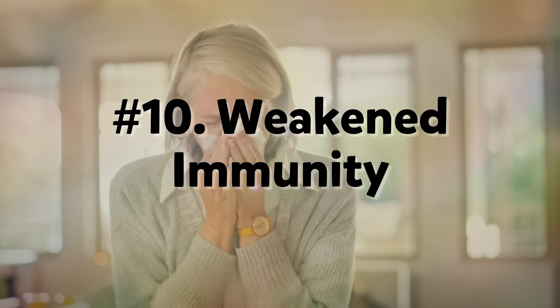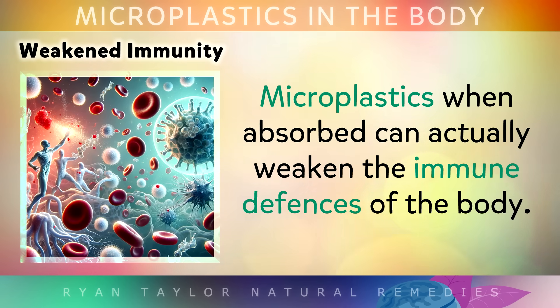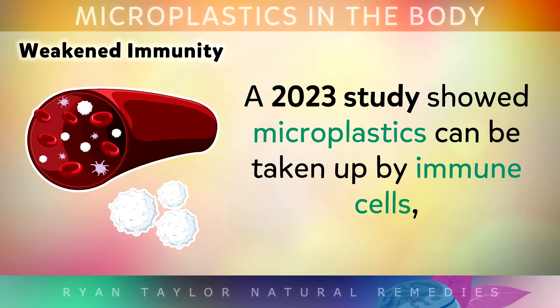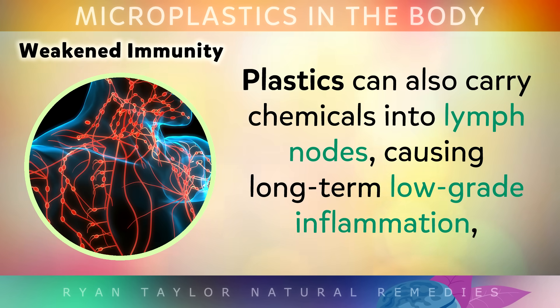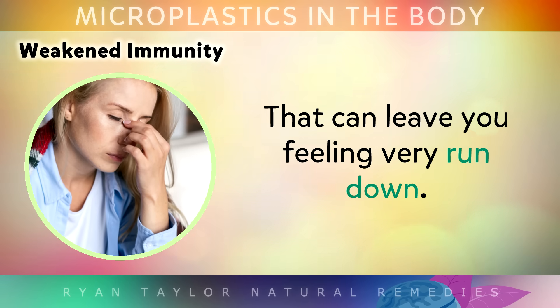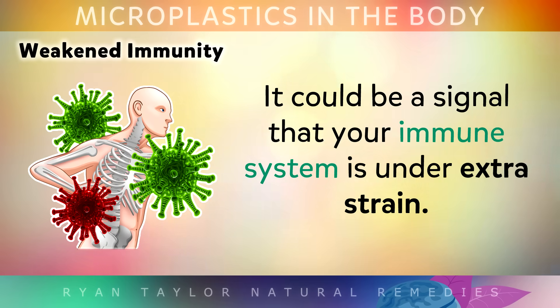Number 10: Weakened Immunity. Microplastics, when absorbed, can actually weaken the immune defences of your body. A 2023 study showed microplastics can be taken up by immune cells, which interferes with how they respond to invaders. This can leave you more vulnerable to colds, infections, or you may even have slower wound healing. Plastics can also carry chemicals into lymph nodes, causing long-term, low-grade inflammation that can leave you feeling very run down.